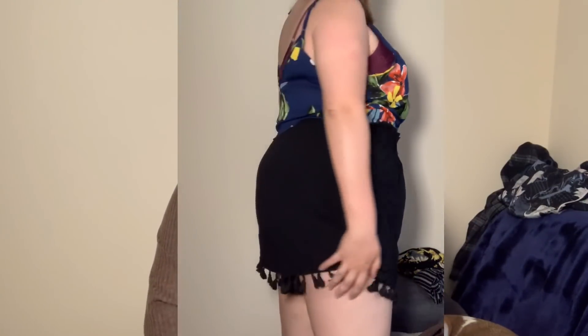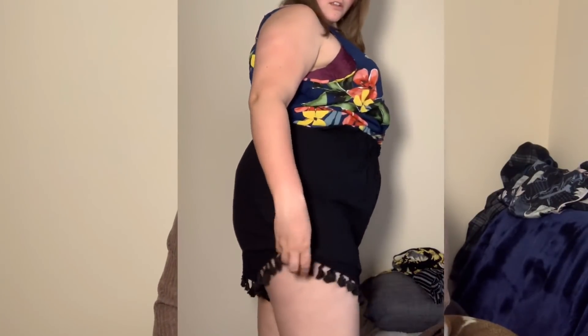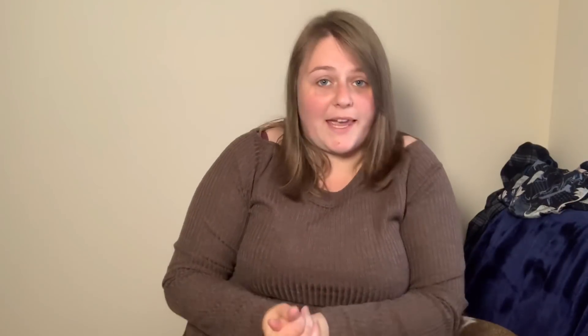I got them in a size 2XL which on the website said it was a 20. However, I'm a 16 to 18 and they have got a lot of stretch in them and they fit me quite nicely. I don't like my shorts being too tight — I like to feel free in them. I'd probably recommend getting a size up if you don't want tight shorts, because I feel like they'll sit much better. They cost me £11.99, which is good for what they are.